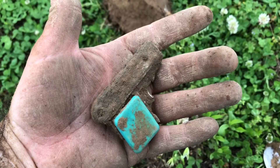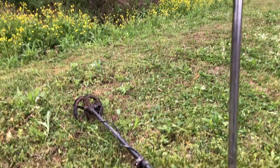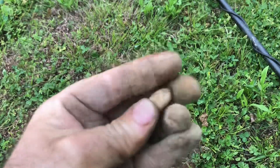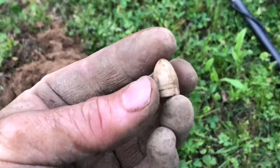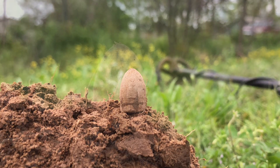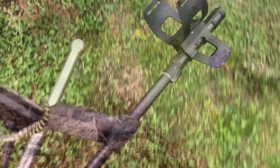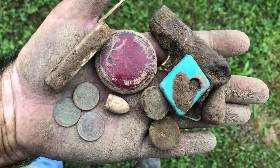About as clean as I can get it out here. I think I found something cool. Nice — I was just fixing to leave, my alarm just went off to go and then I found this. Now it's starting to rain, let's go.